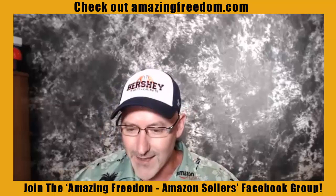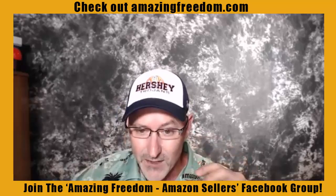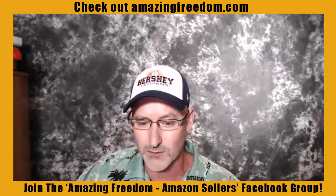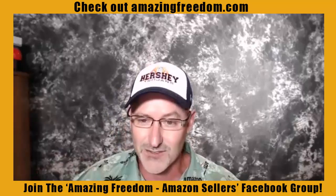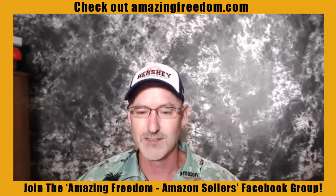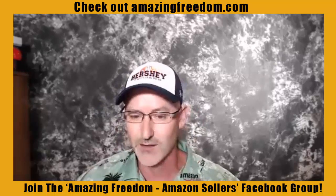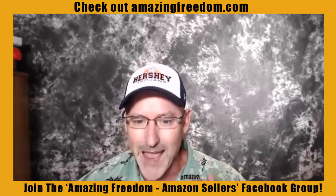You want to do everything you can to optimize your product page so it's going to be found in search. Most titles need to be 200 characters or less. You'll see some listings on Amazon stuffed with keywords — don't do that, because if Amazon catches you they will suppress your listing and sometimes it's hard to get it back going again. Always stay under 200 characters, but I recommend using up to the full 200.